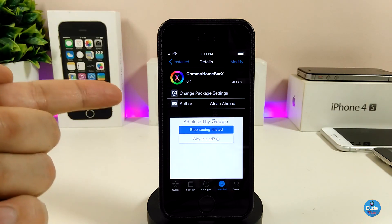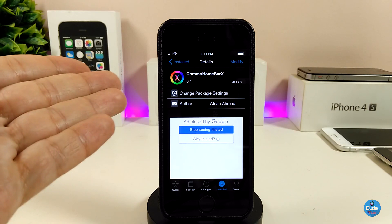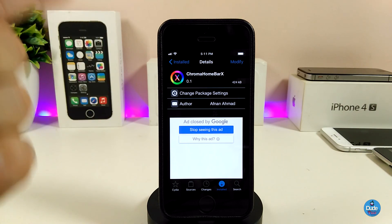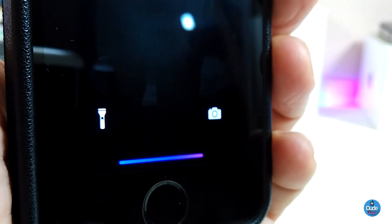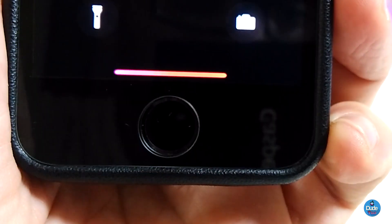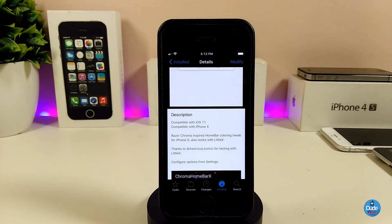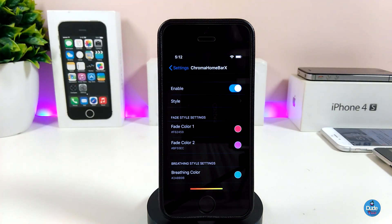The next tweak I have for you is really exciting — Chrome Home Bar X. It's a really beautiful one. Officially that tweak is for the iPhone X, but it can work for non-X devices if you run the LittleX tweak on your device. Once you install it, it gives you a really nice animation on your home bar. After you download the tweak, take a look at how gorgeous it looks.